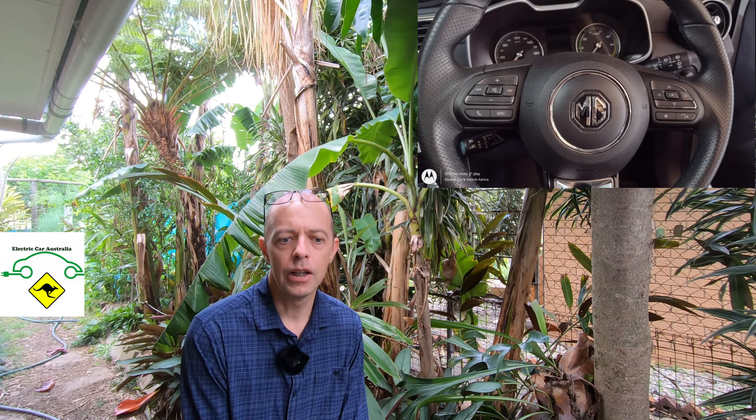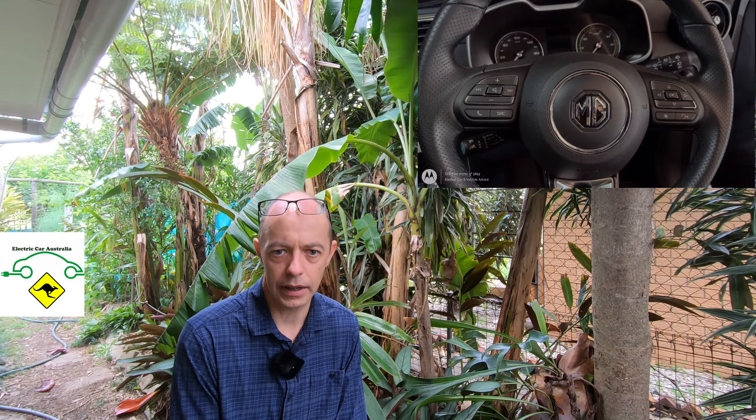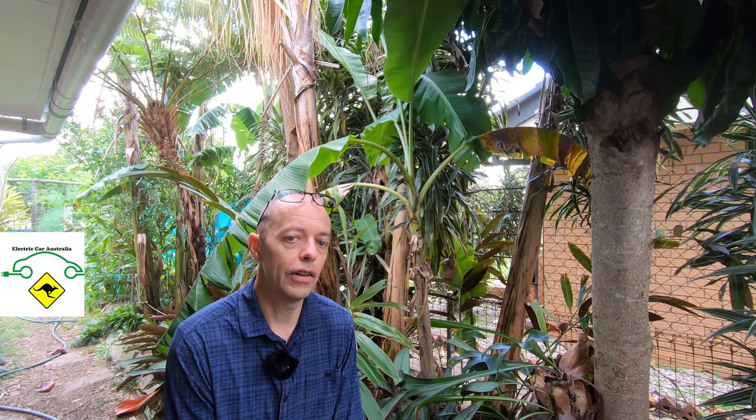Another cool feature is the voice activation controls — a fair bit of an upgrade there. On the right-hand side of the steering wheel there's a voice button you can press, which allows you to control various functions in the car. For instance, you can put windows up and down via voice, open the sunroof, etc. A little bit of a novelty, I guess, but it is additional functionality that you weren't able to do before.